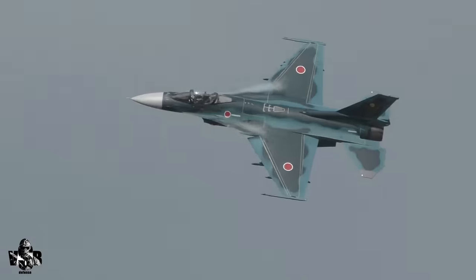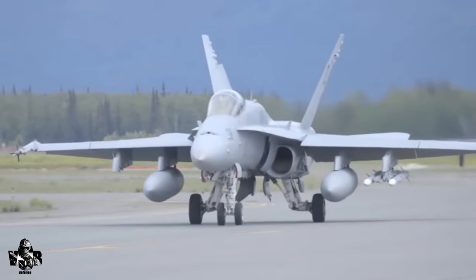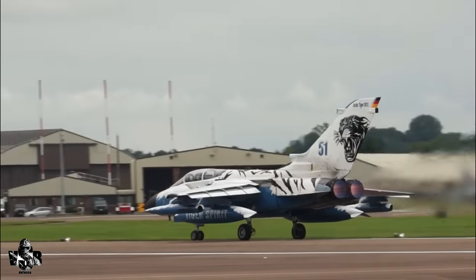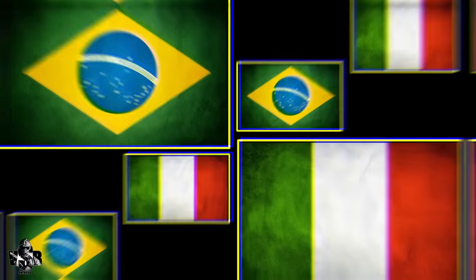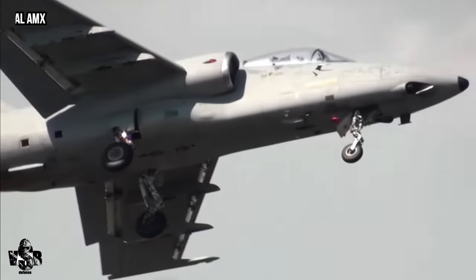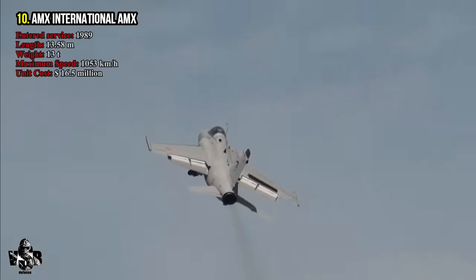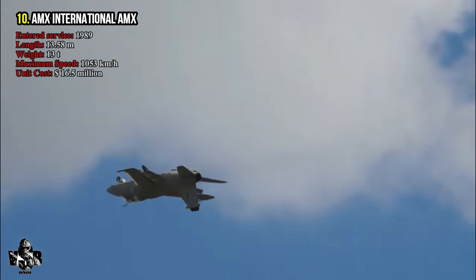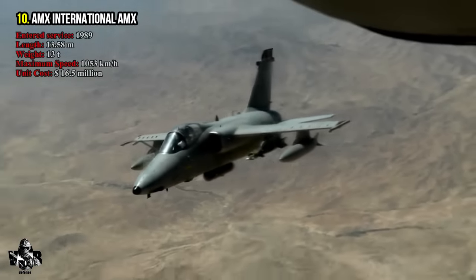In our video we listed the top 10 attack aircraft in the world. Attack aircraft have been developed to attack enemy ground targets. Number 10: AMX International AMX, produced in partnership with Italy and Brazil, launched in 1989.